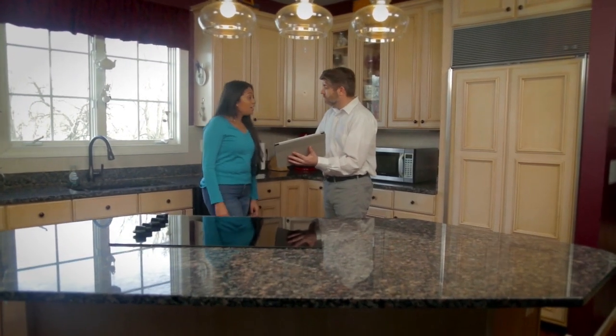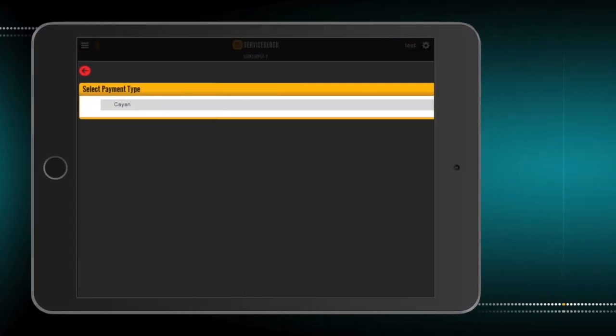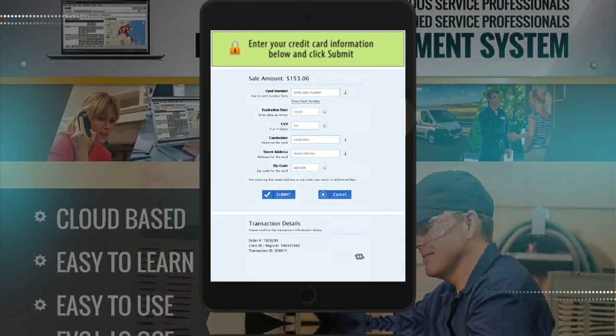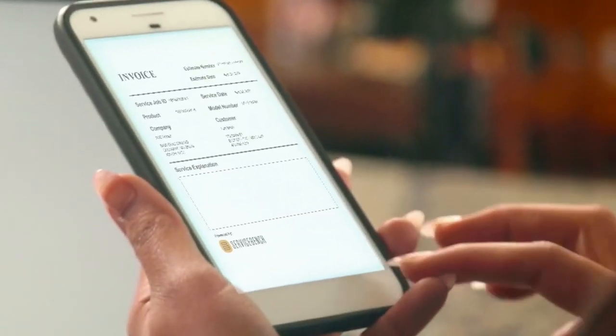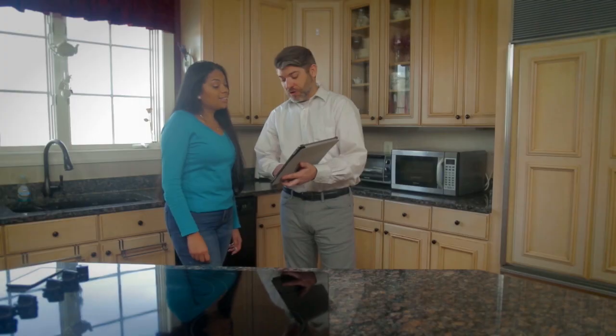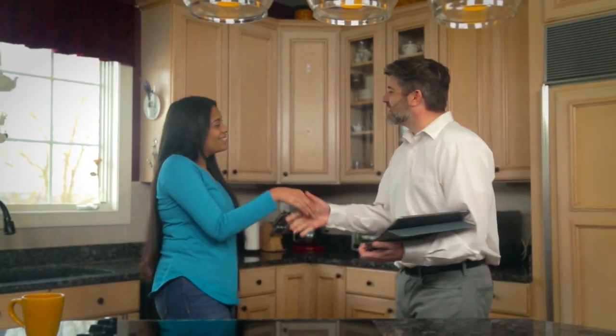Collecting payment from the customer on COD jobs is easy. With credit and debit card transactions, the system is connected to various payment processing service providers, or you can use your own. The technician also emails the invoice, receipt, or estimate to the customer from the mobile app.